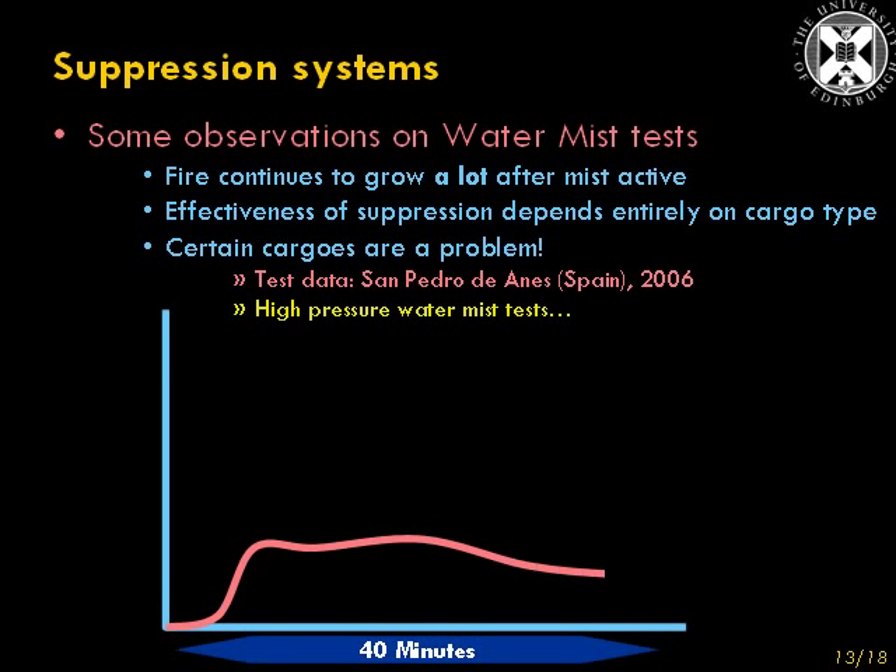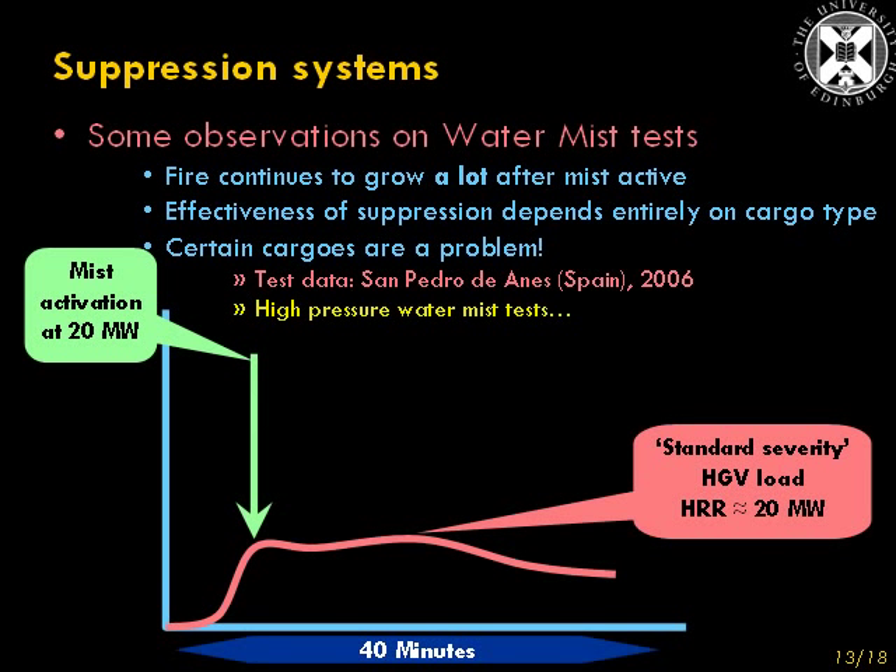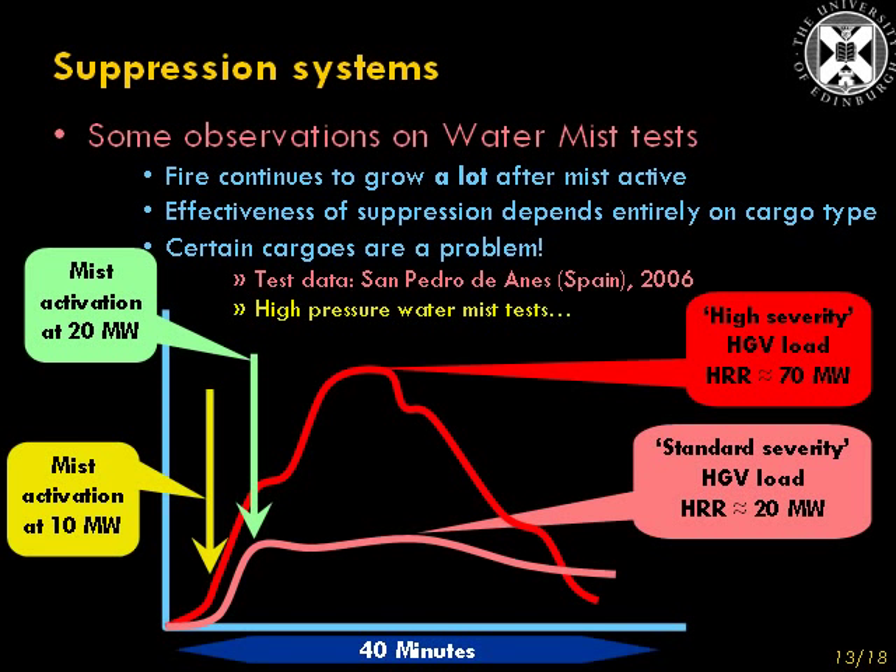Some more tests carried out in the same tunnel by a different water mist company, this time using a high-pressure water mist system. We see mist activation when the fire load has grown to about 20 MW in severity, using what they call the standard severity HGV load. In this instance, the water mist was not able to extinguish the fire, but it did maintain the fire at no larger than 20 MW for about half an hour. But using a higher severity fuel load, even though the water mist was activated much earlier, the peak heat release rate is considerably higher, and that graph actually causes me to wonder whether the mist had any significant influence on the burning behaviour of that fuel at all.